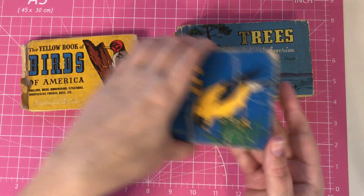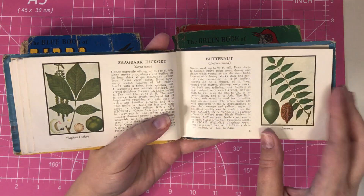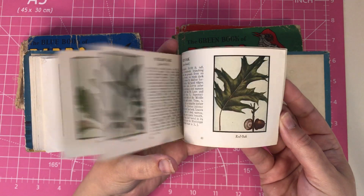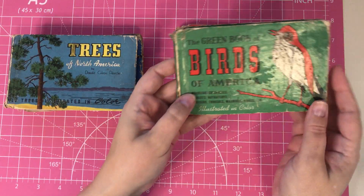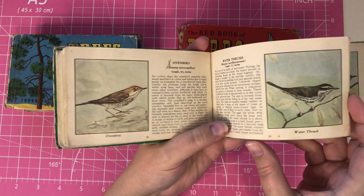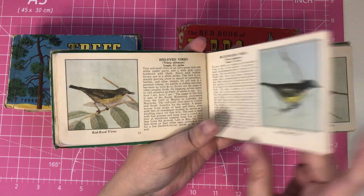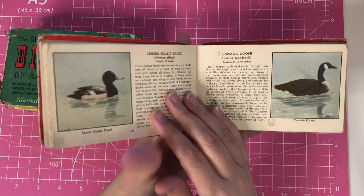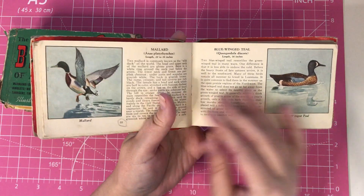You'll likely see these in my Etsy store. This one is actually Trees of North America. This one's in better shape — it's from 1947 and the pictures feel glossy but look matte, so these are also great for junk journals. So pretty. This is the Green Book of Birds, sort of the same thing. And then of course the Red Book of Birds — these are like ducks and geese and stuff like that.